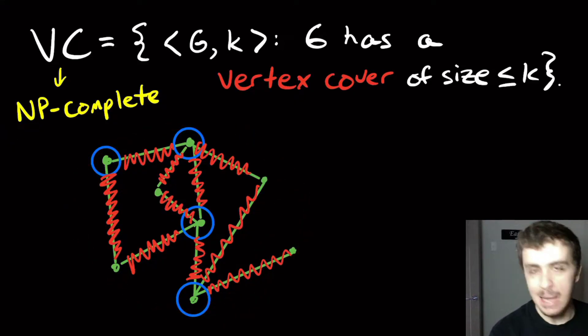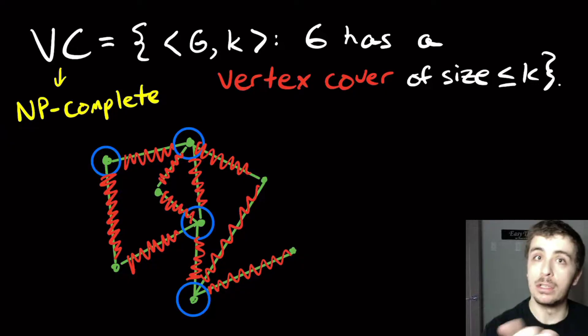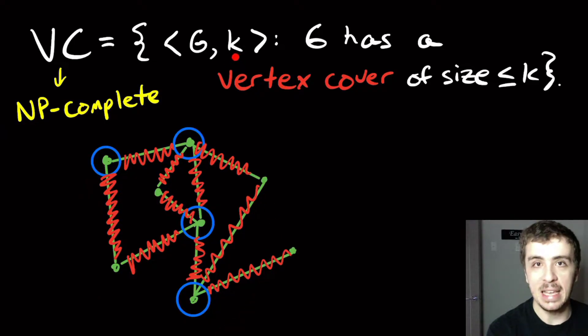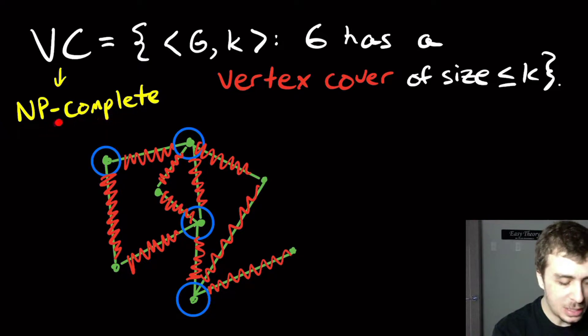I haven't checked whether there's a vertex cover of size 3, but there definitely is one of size 4. So if G is this graph and K is anything at least 4, then we would say yes. I want to show that this is NP-complete.